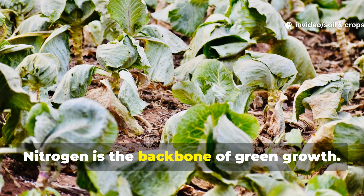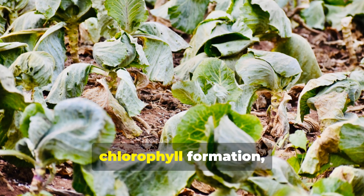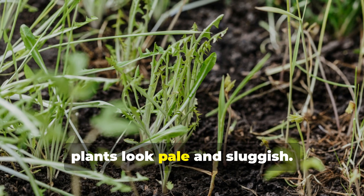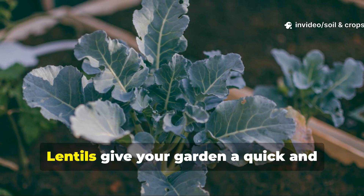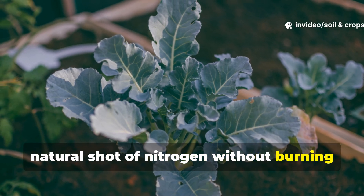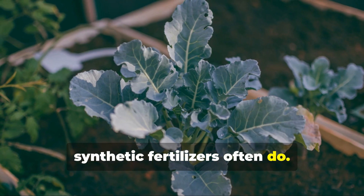Nitrogen is the backbone of green growth. It fuels leaf development, chlorophyll formation, and healthy cell structure. Without it, plants look pale and sluggish. Lentils give your garden a quick and natural shot of nitrogen without burning roots or upsetting soil balance like synthetic fertilizers often do.